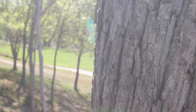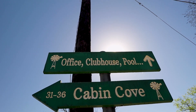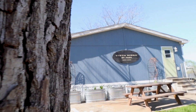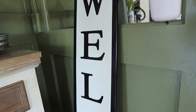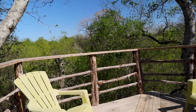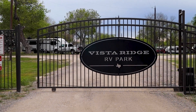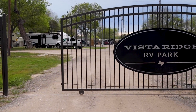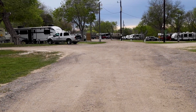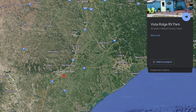We found a gem of a campground in Texas. Somebody told us about this small little campground and we were headed to Texas anyway, so we figured we would stop by and check it out. We would visit Elmendorf, Texas.